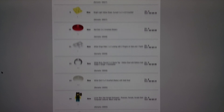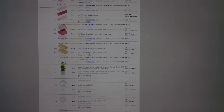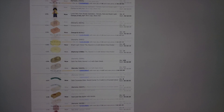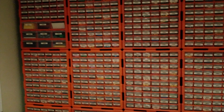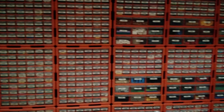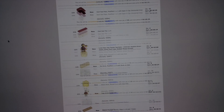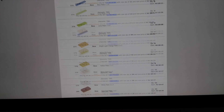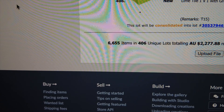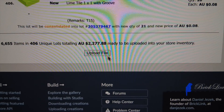I finished parting out those sets — it took pretty much all day. I didn't rush; I ended up doing a bag at a time which probably isn't the quickest way but it worked out okay. It filled up an awful lot of those empty drawers, making it look a lot less empty in there now. I'm just going to update this onto Bricklink — that's 6,655 items, 406 lots, and $2,277.